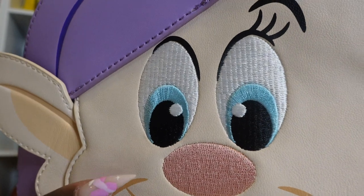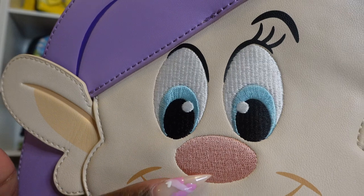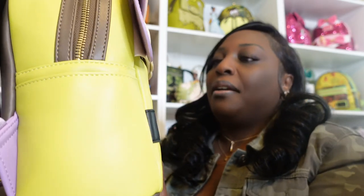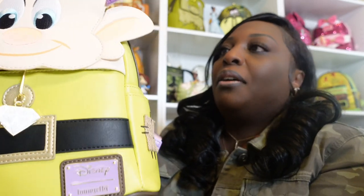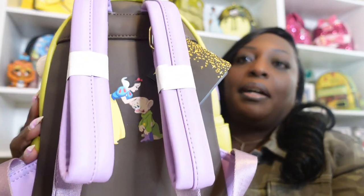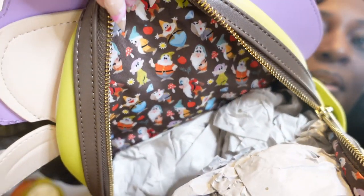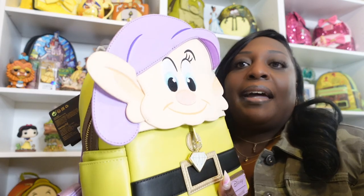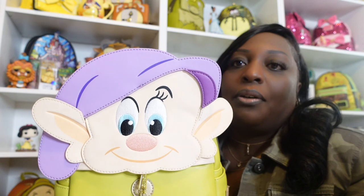His eyes are all embroidered in different colors, giving him a lot of dimension and character. The color combination on this bag — green and purple — is really nice, with gold from his bag charm and belt and the gold hardware. On the inside this one has different images of all of the guys. It's a really pretty bag, and if I'm not mistaken I believe this bag is still on sale at Circle of Hope, so if you're interested you might want to run over there.